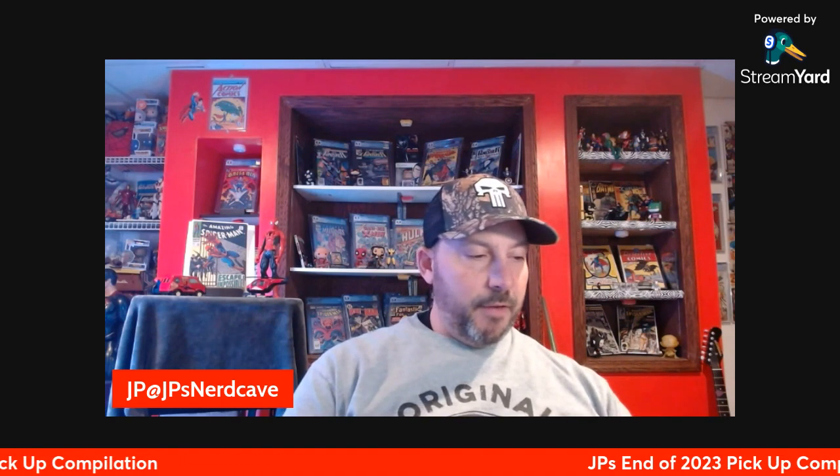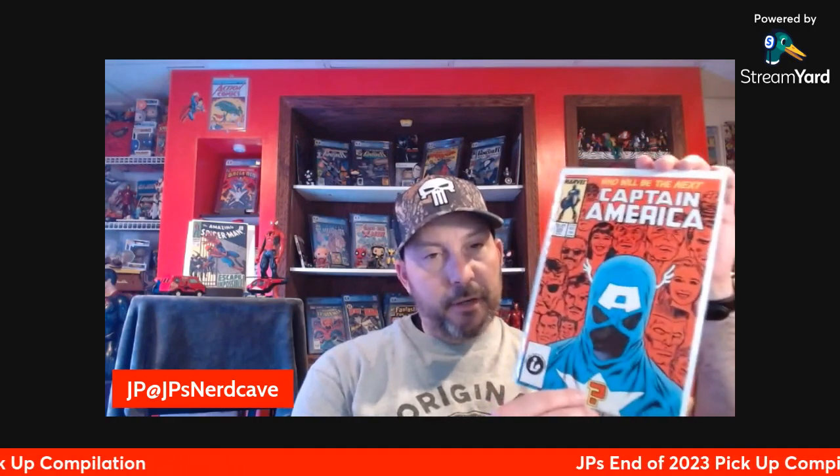Next Hulk book is Hulk number 234 — the first appearance of Quasar. I had it earlier in the year, sold it on eBay, but I need a physical copy, especially for that Marvel Series 3 card game we'll all be playing soon. Next is Captain America number 333 — the first appearance of John Walker as the fourth Captain America. I don't necessarily think this will be a key for our game, but it's definitely a key book with some value, and I didn't pay much for it. This is the first time John Walker was actually Captain America.